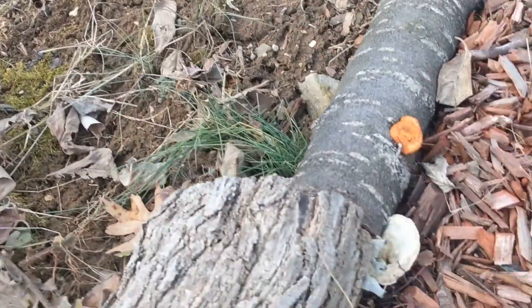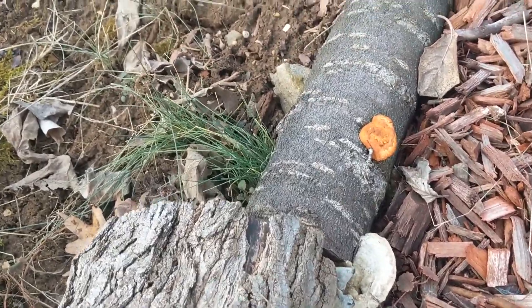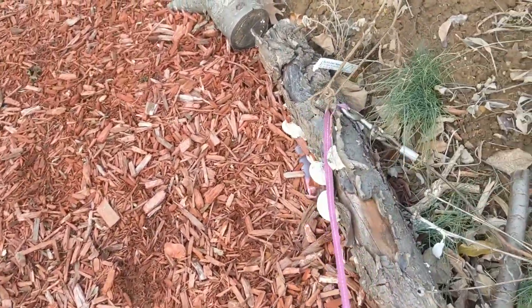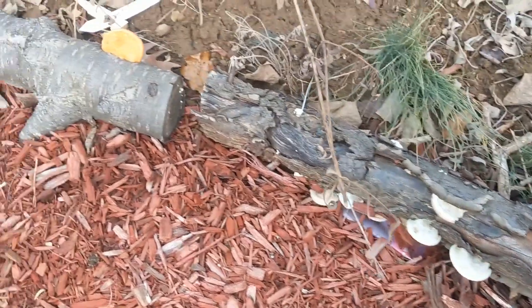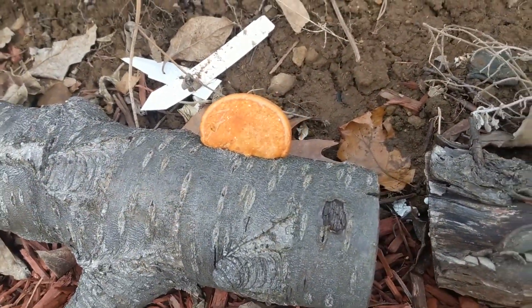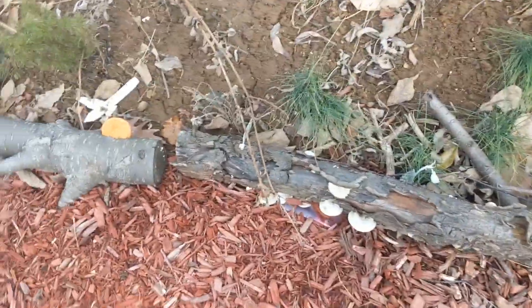Down here I have these weird mushrooms growing in the wood. Some of them are white but some of them are orange. There's some more of them over here — these white mushrooms, and then there's this orange one. Very bright and cheery but unusual.